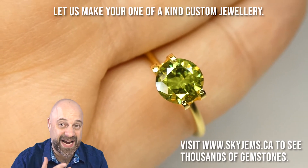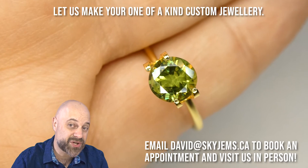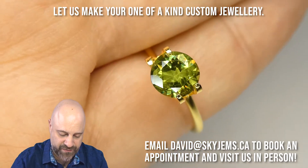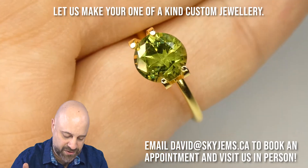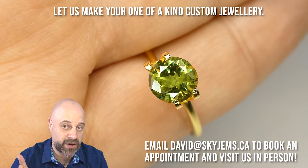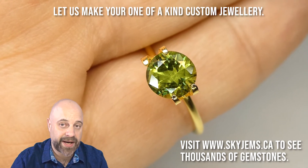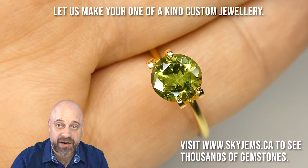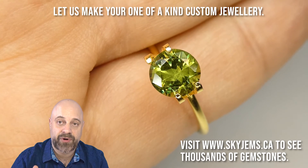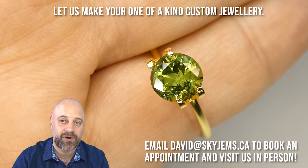This particular stone — and we can do anything with it — I actually think it'd be absolutely beautiful in a solitaire. Maybe a floating bezel solitaire. If you don't know what that is, you can look it up online. To do a floating bezel solitaire with something like this would be an absolutely magnificent, gorgeous everyday piece. Or we can get really fancy — put a halo, double halo, triple halo. We can make a ballerina ring, or dress it up and really go over the top and make an absolutely incredible cocktail ring.